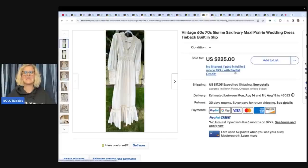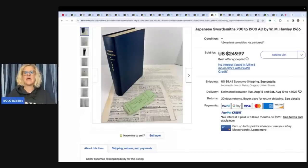This is a Gunny Sacks prairie dress — a maxi tieback with built-in slip. She got this at a garage sale for $40 and sold it for $225 plus shipping. Next is a Japanese sword smith's book from 1966 — estate sale, $4, sold for $190 plus shipping.